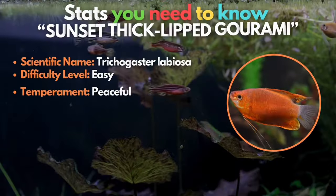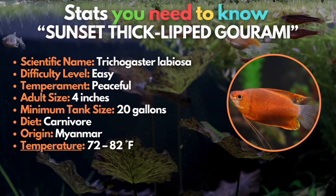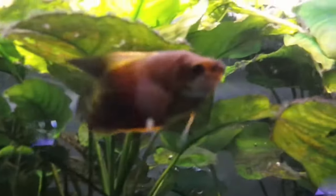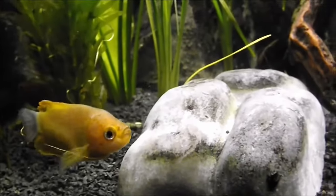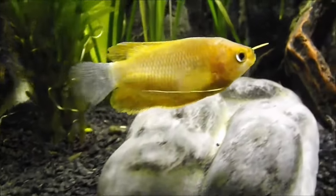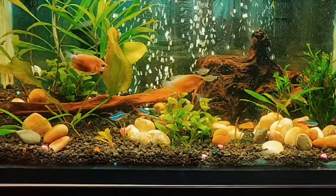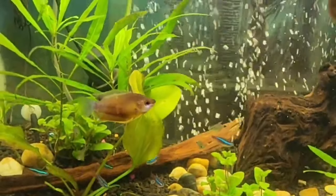At the top of our list is the Sunset Thick-Lipped Gourami. If you're looking for a fish species with a very peaceful nature, the Sunset Thick-Lipped Gourami should be your top priority. Originally from Myanmar, they're not the most common gourami in the hobby, but they are one of the best. They are short, but will be happiest in an aquarium with plenty of hiding spaces, low water flow, and aquatic plants. They are carnivorous but thrive on regular dried flake food supplemented with live and frozen food like brine shrimp. They grow to only four inches and thrive in tropical waters.